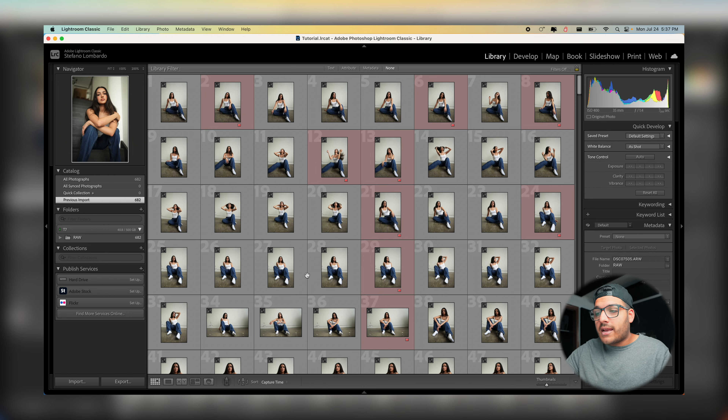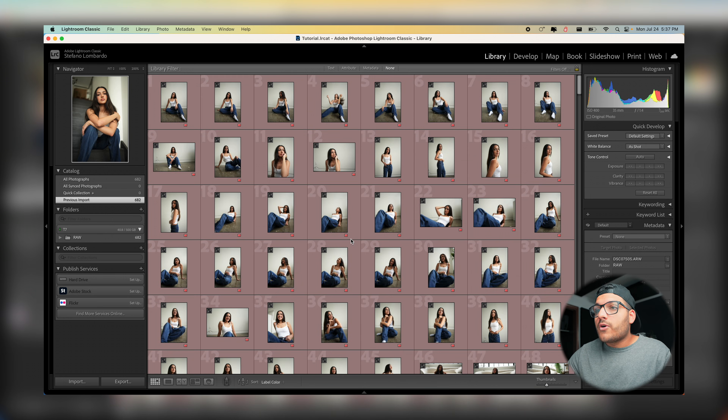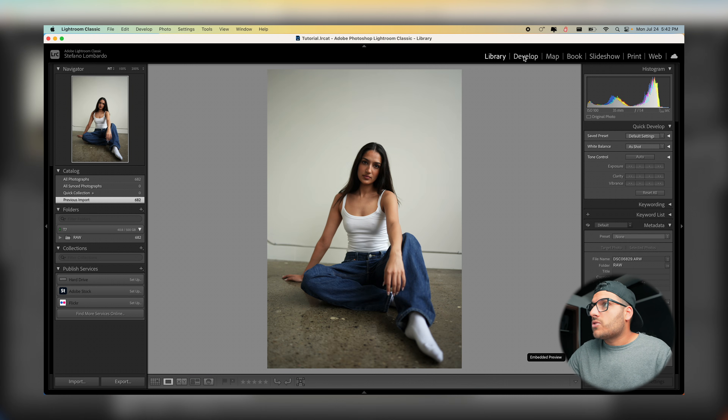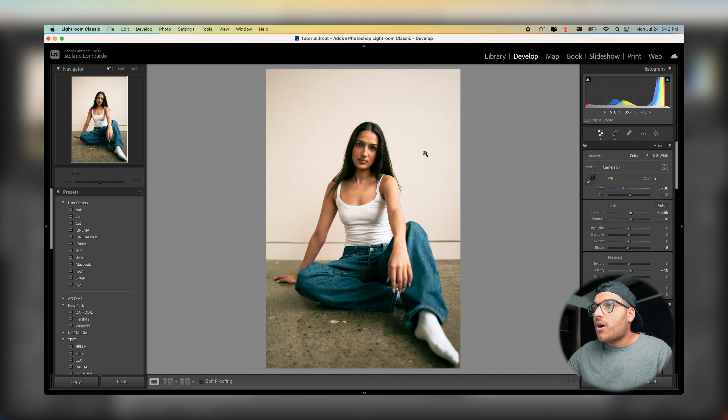Once your selects are all marked red, go down to the sort button, click on Capture Time, and change it to Label Color. Now scroll to the top and all the photos you want to edit are right there. My color method: all selects are red. As I edit, if a photo looks good and doesn't need Photoshop work, I crop it, and if it's ready to go, I press the eight key to label it green.